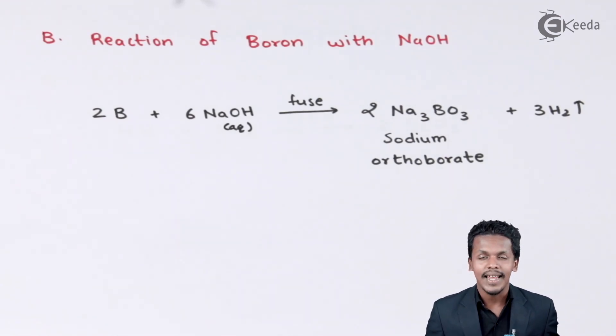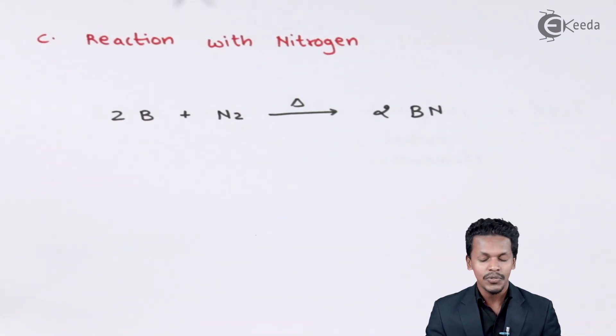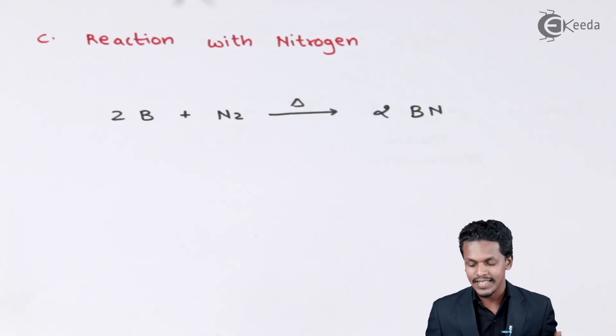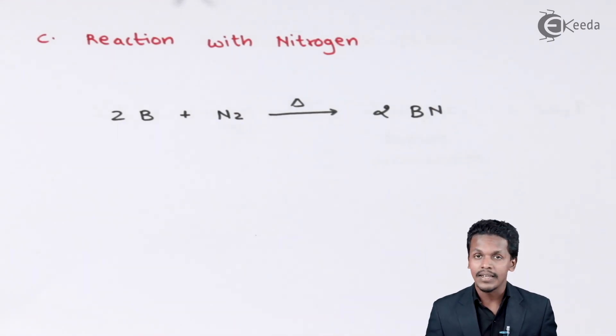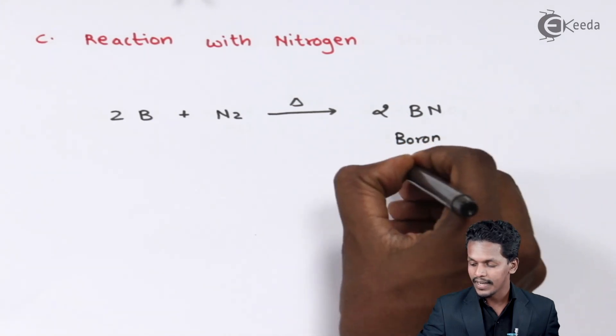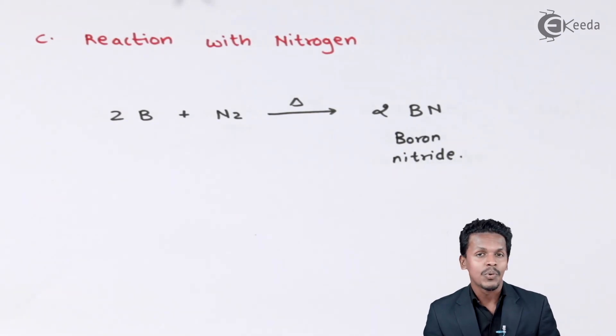The next property is the reaction of boron with nitrogen. In air, both oxygen and nitrogen are present. In the first chemical property, boron was treated with oxygen. Here, when boron is treated with nitrogen and heated — because boron is a very hard material — boron nitride is produced.